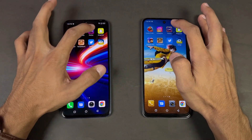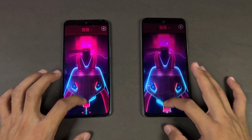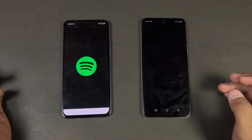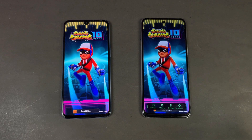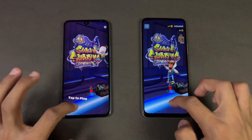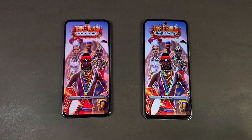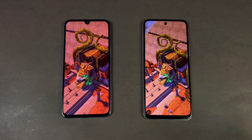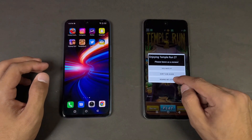Instagram is faster on the Note 12. Pinout is very similar, but the Note 12 is a tiny bit faster. Opening up Snapchat — same result. Spotify is faster on the Note 12. Now let's open up the next app — the MediaTek Helio G88 is showing its performance against the G85, with the Infinix Note 12 a tiny bit faster, about one to two seconds difference. Temper N2 is also a little faster on the Infinix Note 12.